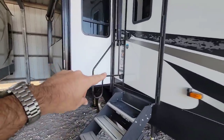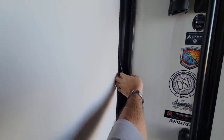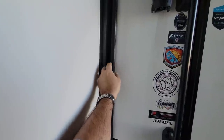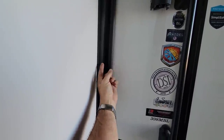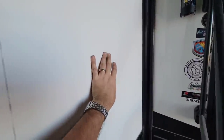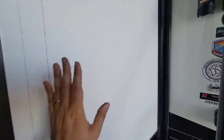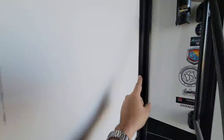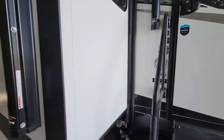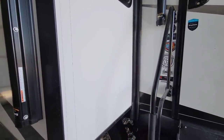You have a wiper seal right here and you typically have two of them — one right here and another one right inside. There are two wiper seals, and then you're going to have a bulb edge to it. The wiper seal wipes off the side of the slide as it comes in — if it's wet, if it has bugs, whatever. As it's pulled in, it presses up against the bulb seal to seal the slide up against the side of your RV. Any RV with slides is likely going to have that type of seal.